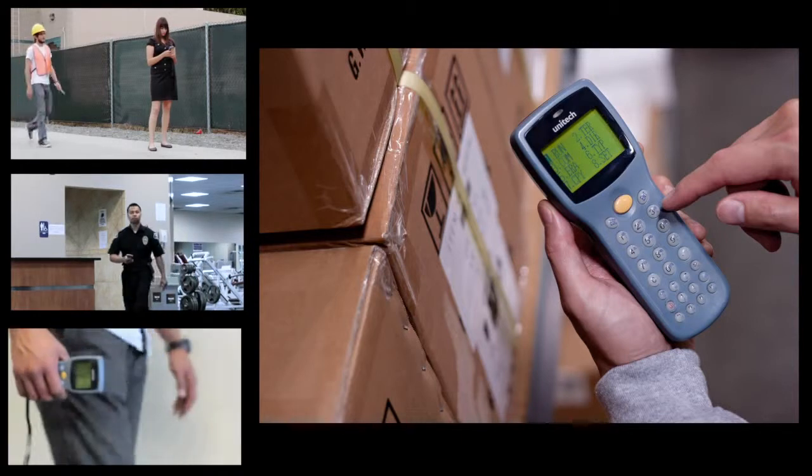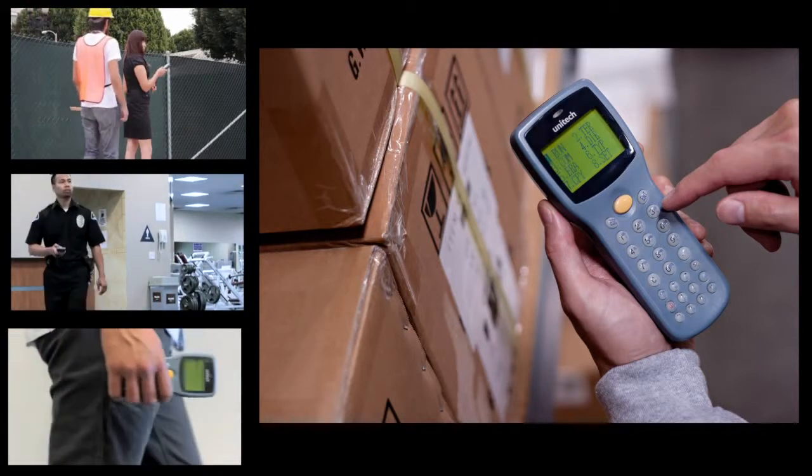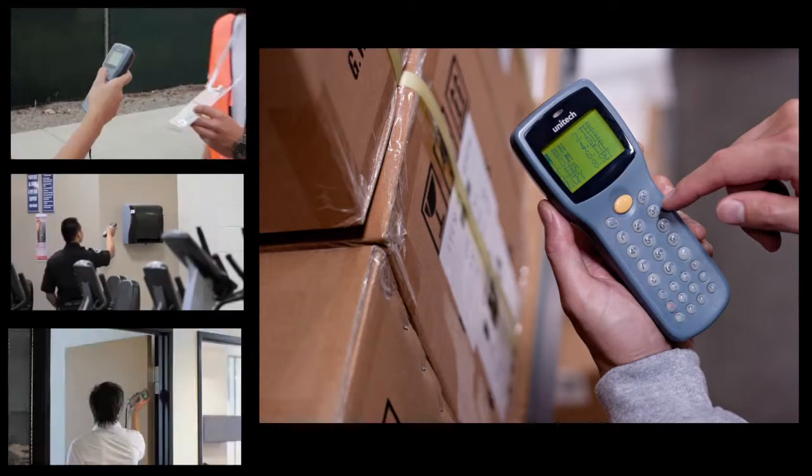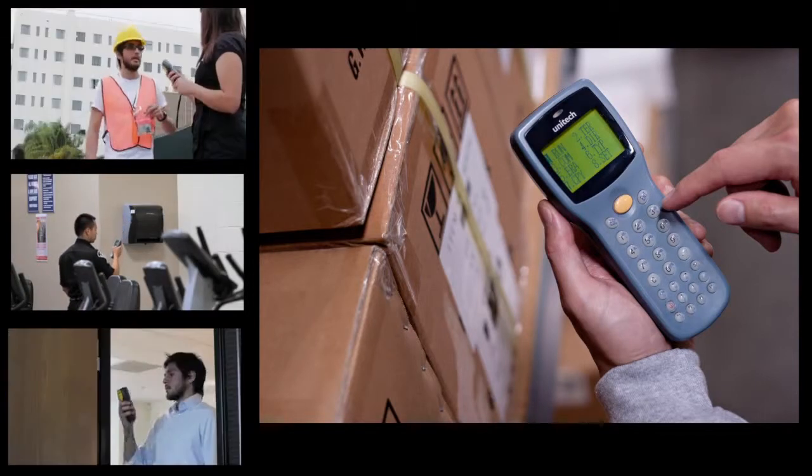Running a successful business is not easy. It takes talented people to execute key strategies. Helping your people execute at peak performance sometimes requires special tools like the HT630.